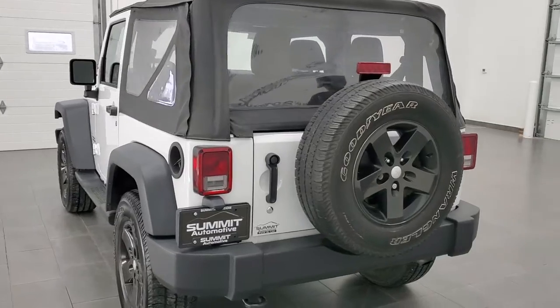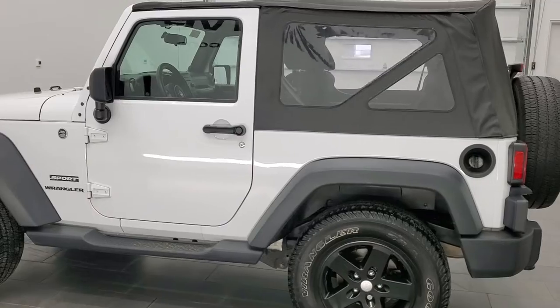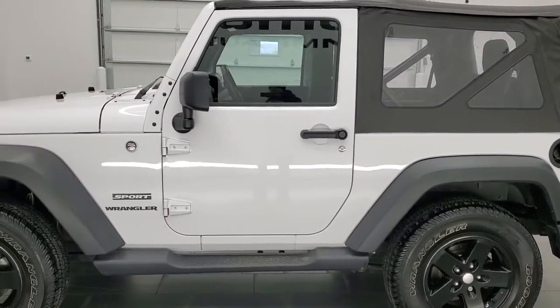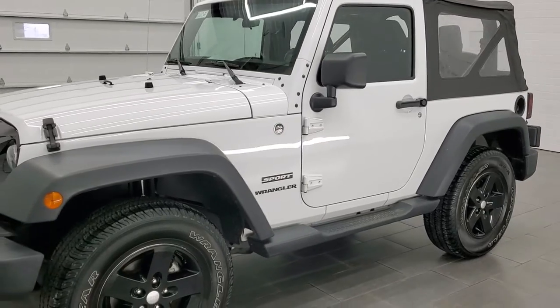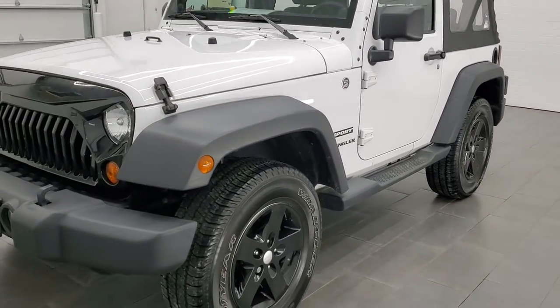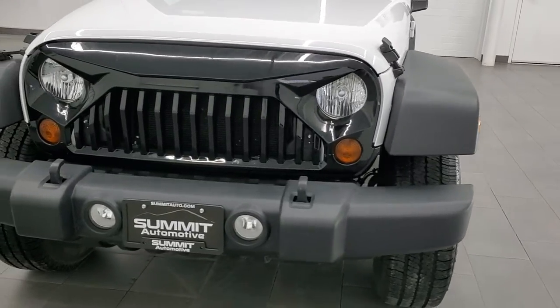This 2011 Jeep Wrangler Sport has the 3.8 liter V6 engine, puts out 202 horsepower. This vehicle has been fully safetied and inspected by our service shop per the state of Wisconsin inspection process, has a fresh oil and filter change.